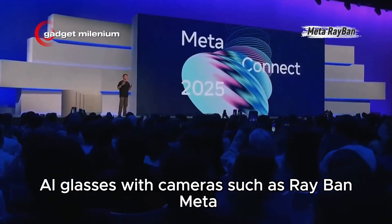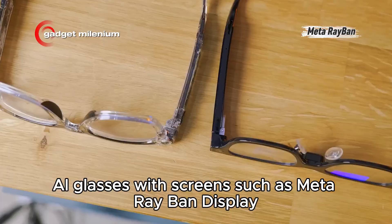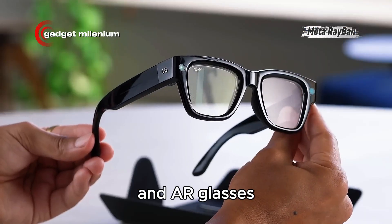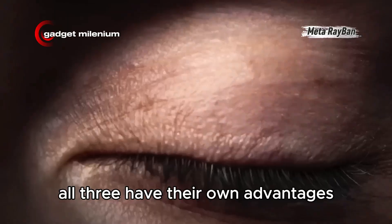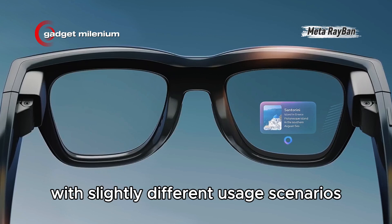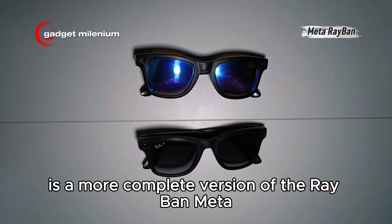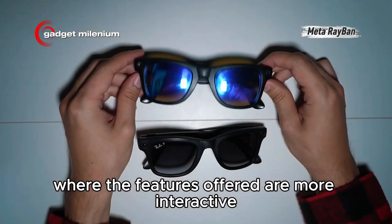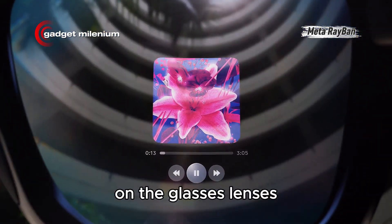The three types are: AI glasses with cameras, such as Ray-Ban Meta; AI glasses with screens, such as Meta Ray-Ban Display; and AR glasses introduced through the Meta Orion prototype. All three have their own advantages with slightly different usage scenarios. The Meta Ray-Ban Display is a more complete version of the Ray-Ban Meta, where the features offered are more interactive, thanks to the integration of a special screen on the glasses' lenses.